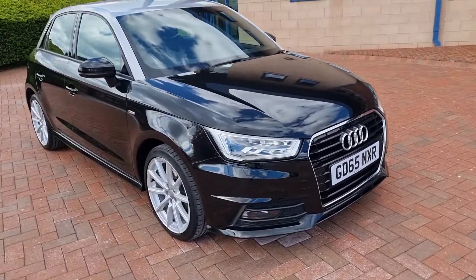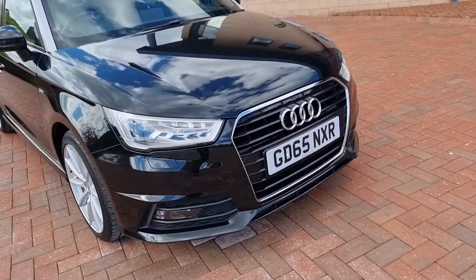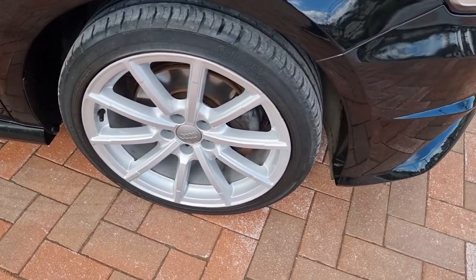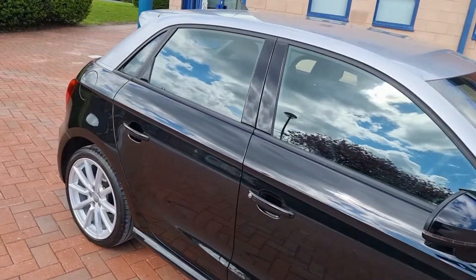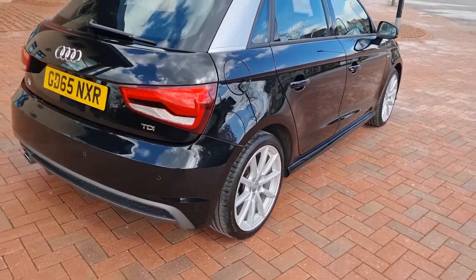Finished in orca black with a contrasting silver roof. Very handsome indeed. It has daytime running lights, 17-inch alloys freshly stripped and powder-coated to a brand new standard. Graded tinted glass, as you can see, and it does have a rear park assist.